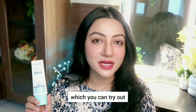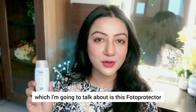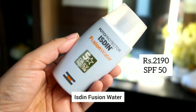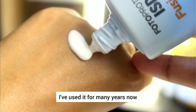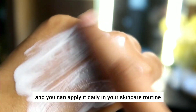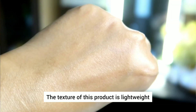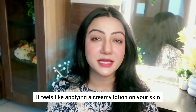So this is a sunscreen you can try out if you are looking for a good fluid sunscreen. Now the next sunscreen I am going to talk about is this Photoprotector Isdin Fusion Water. Now this one is also a very lightweight sunscreen — I have used it for many years now. This sunscreen is also water resistant and you can apply it daily in your skincare routine. The texture of this product is lightweight but it is not like the previous one.